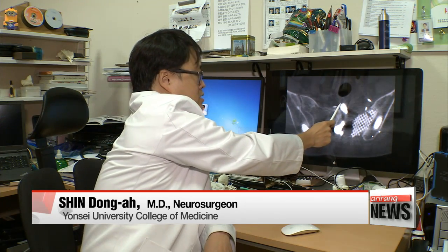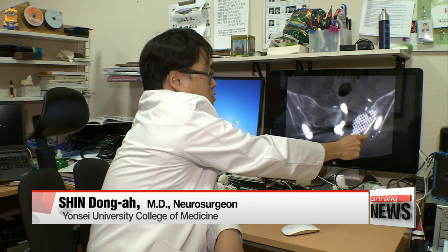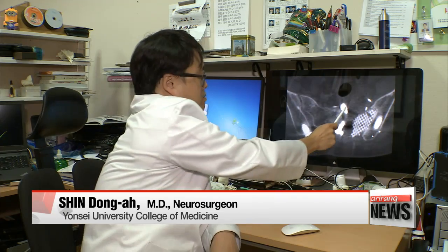"This is an x-ray that was taken of Ms. Kang last month. You can see the ligaments have grown out and are perfectly attached to the implanted pelvic bone, meaning the surgery was a success."